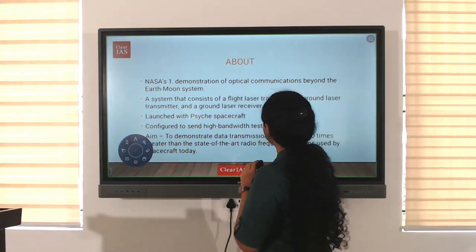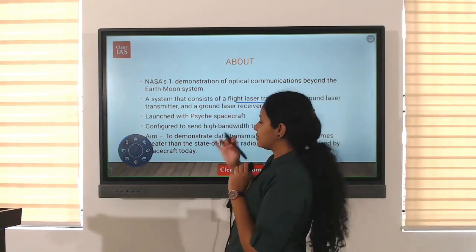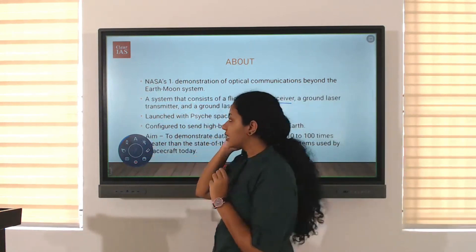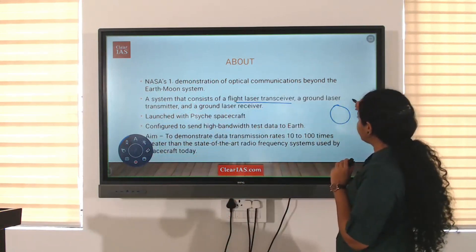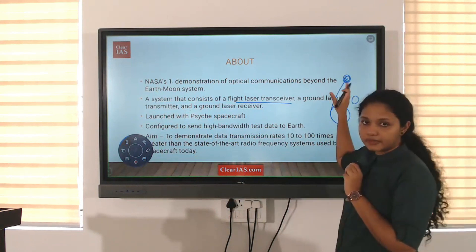The system consists of a flight laser transceiver, a ground laser transmitter, and a ground laser receiver. This enables communication beyond the Earth-Moon layer.